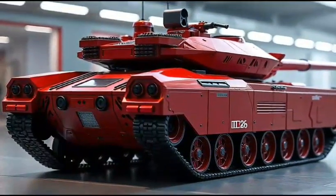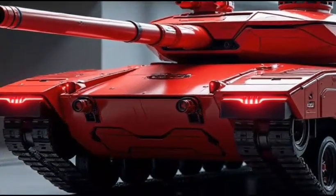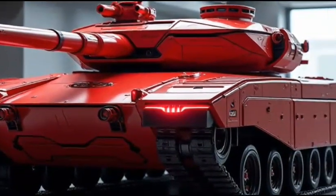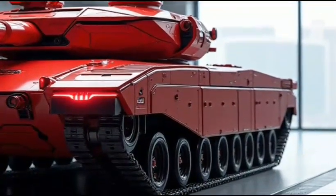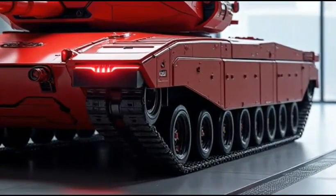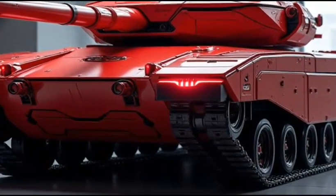Under the hood, the M1A2 Abrams 2026 hybrid features a powerful and efficient hybrid powertrain. This system combines the 1,500-horsepower gas turbine engine with an electric motor, producing a combined output of 2,000 horsepower and 2,500 pound-feet of torque. The Abrams also features a range of advanced technologies, including a 6-speed automatic transmission, an advanced traction control system, and a range of driver assistance systems.